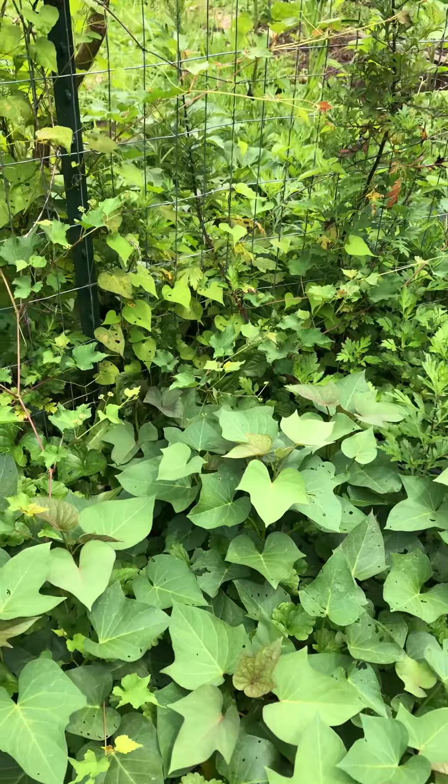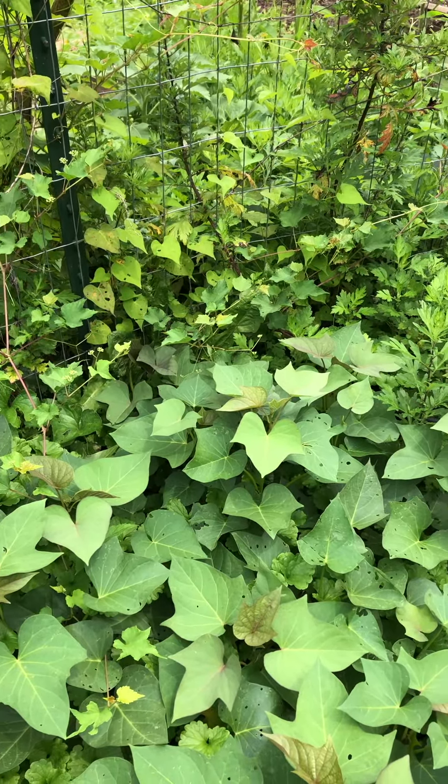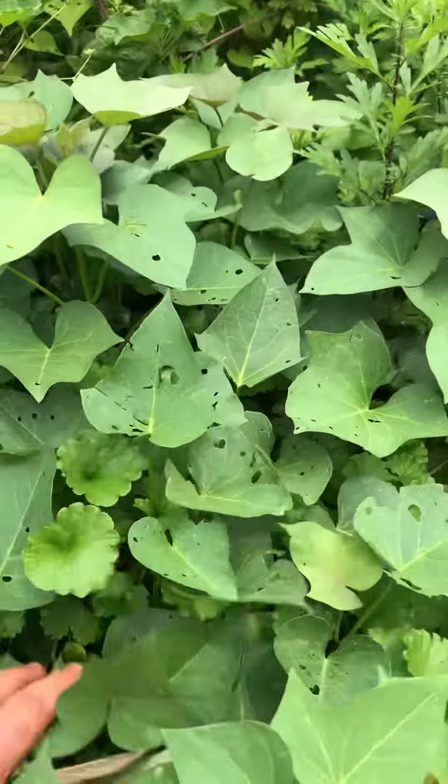I had some leftover sweet potatoes that were still producing slips so I just threw them in the ground, and they're right here doing fine.